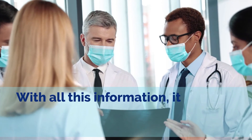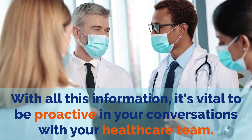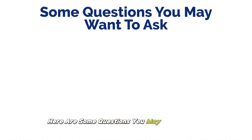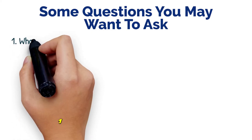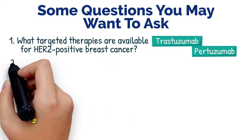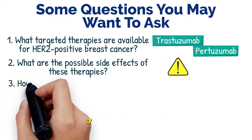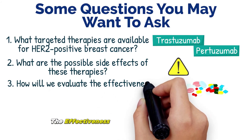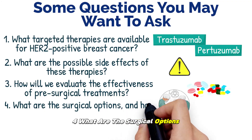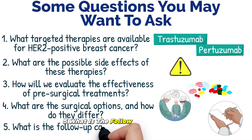With all this information, it's vital to be proactive in your conversations with your healthcare team. Here are some questions you may want to ask: 1. What targeted therapies are available for HER2-positive breast cancer? 2. What are the possible side effects of these therapies? 3. How will we evaluate the effectiveness of pre-surgical treatments? 4. What are the surgical options and how do they differ? 5. What is the follow-up care protocol?